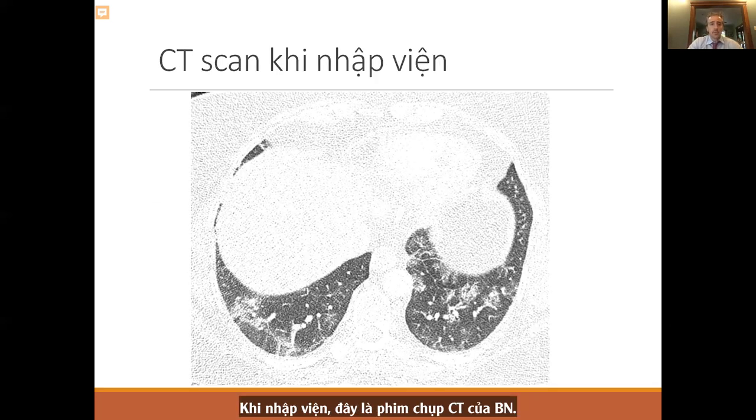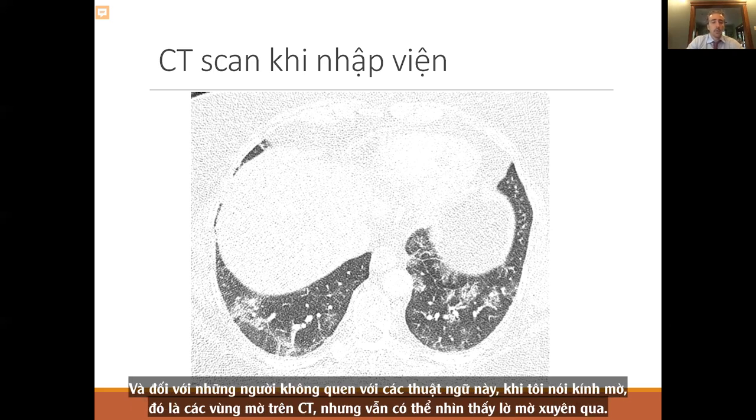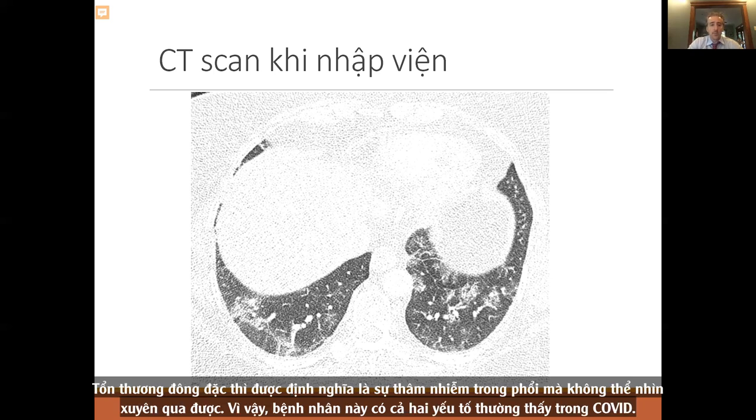On admission, this was her CT scan, showing patchy bilateral ground glass and some consolidation — a typical acute COVID pneumonia scan. Ground glass refers to areas on the scan that are fuzzy but you can see through them. Consolidation is defined as an infiltrate in the lung that you cannot see through. This patient has both, which are commonly seen in COVID.